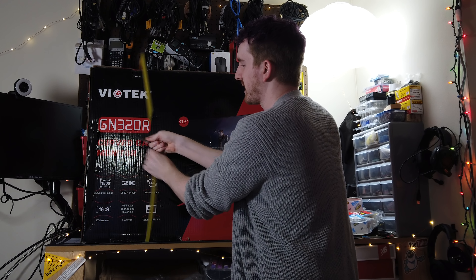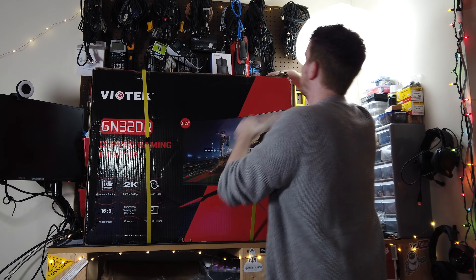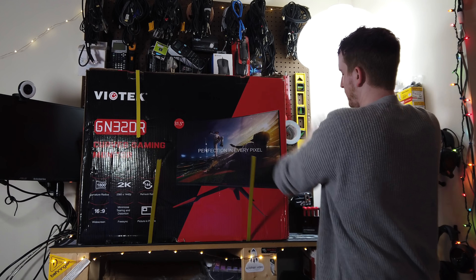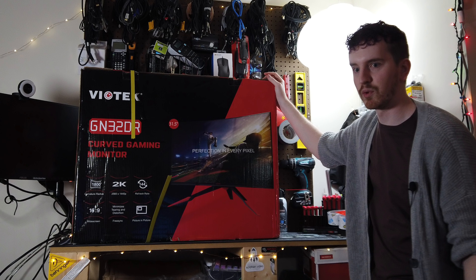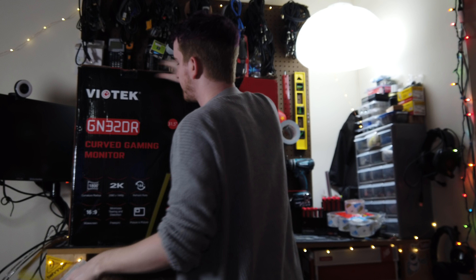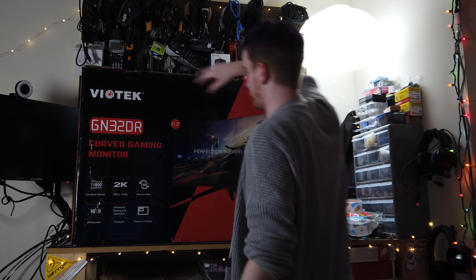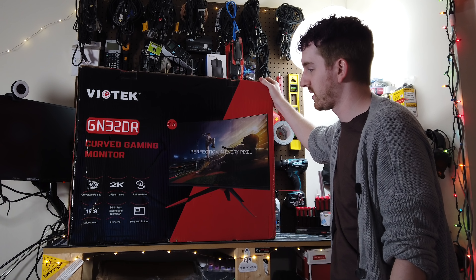Veotech is a competitor kind of in line with Pixio, where they're providing a lot of cheap gaming monitors that have features that just a couple years ago would have been really, really a lot more expensive, but for a more affordable price. This is their 31.5-inch curved 1440p 144Hz gaming monitor.